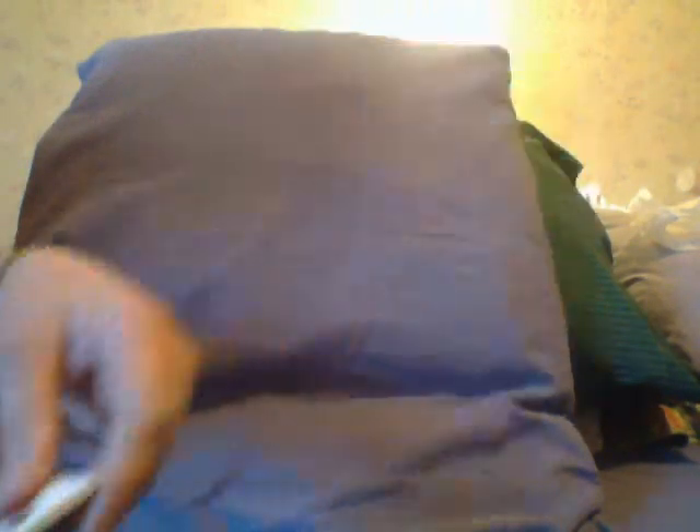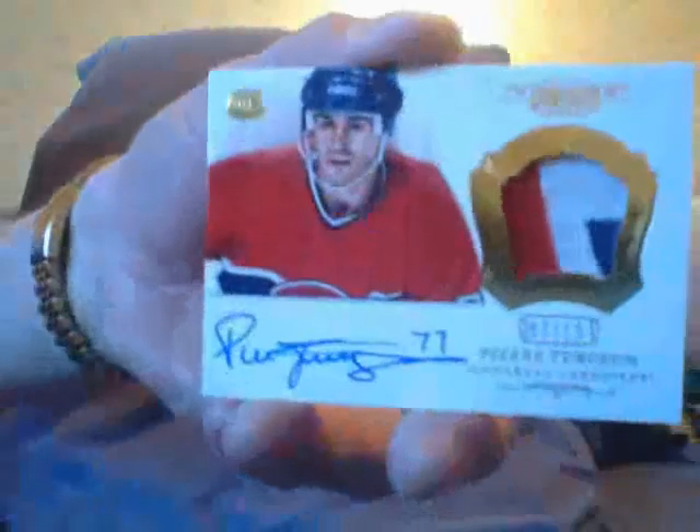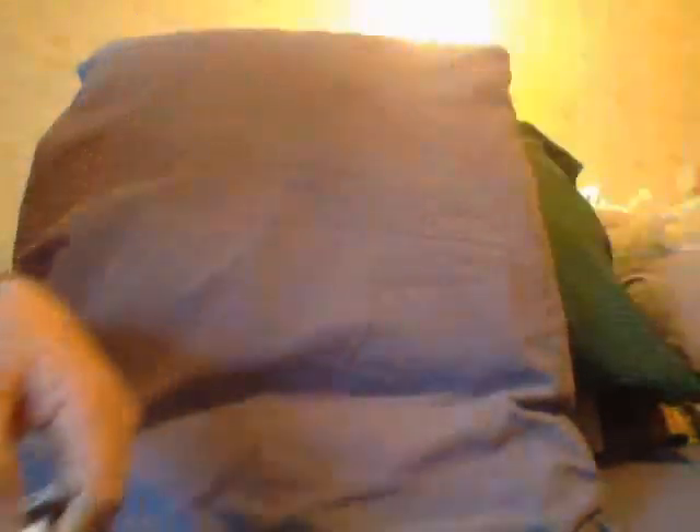Here's your base of Simon Gagnier from Dominion. And then I got a nice three-color patch of Pierre Turgeon of the Montreal Canadiens — I like that, another keeper. You're seeing box seven, down to the last box. Ciao.